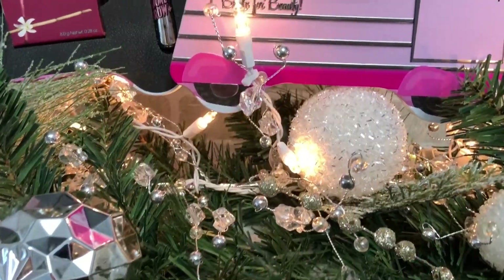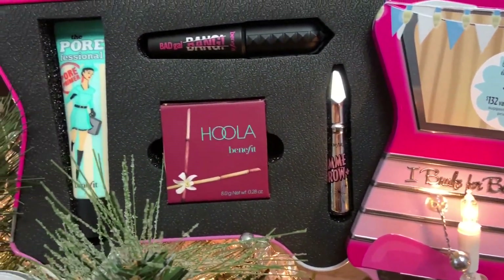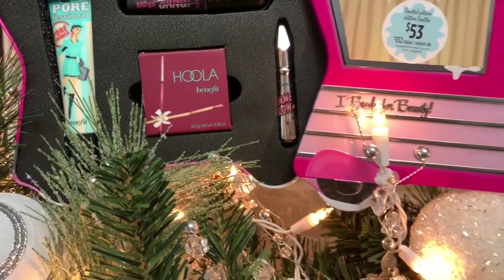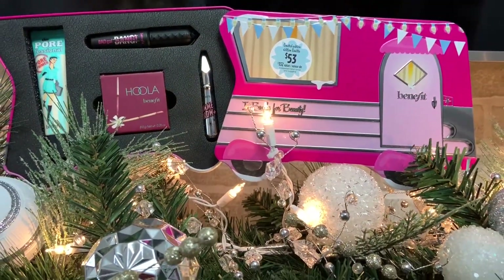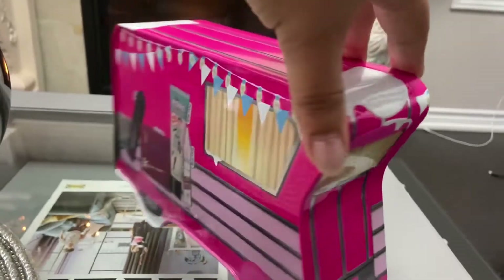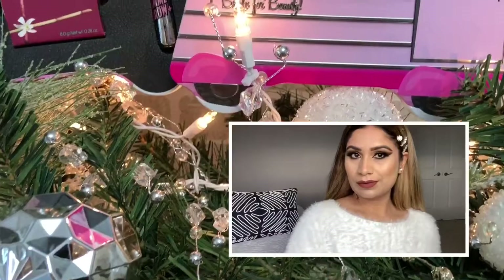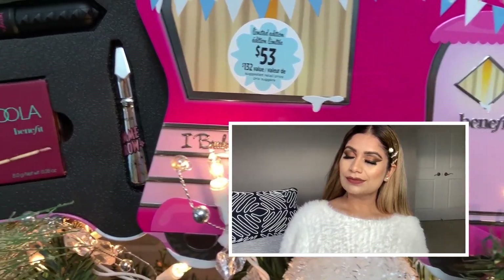You can buy this at Sephora. The value of all the products individually is $132 or more, but in this kit with four things it's only $53 — so this is a very valuable kit. Here is my final look using the primer, mascara, my all-time favorite Hula bronzer, and Gimme Brow on my brows. I really love these products. Hope you like this video — like, comment, and share, and we'll see you in the next video. Take care and bye!